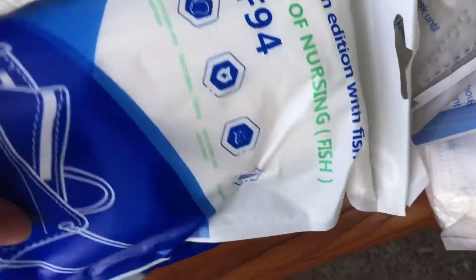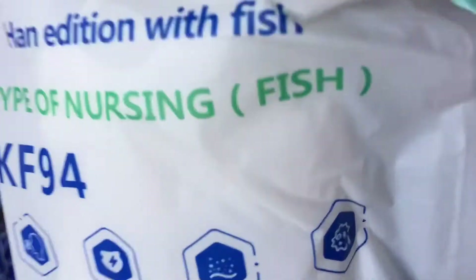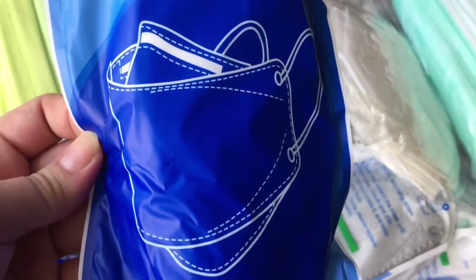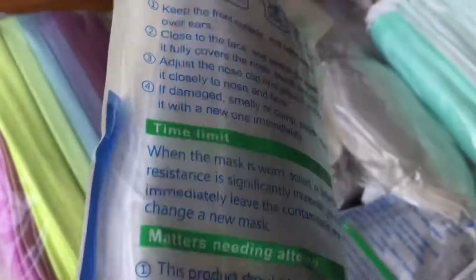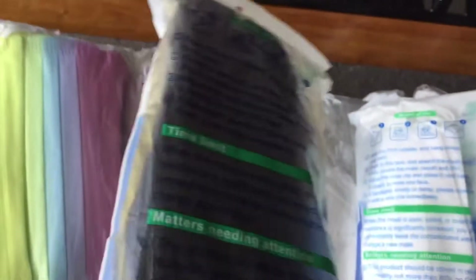Another style of mask is the KF94. It looks nice. I think this one is white — yes, white. Ten pieces in one pack. And this one right here is black.